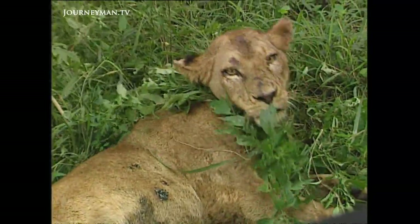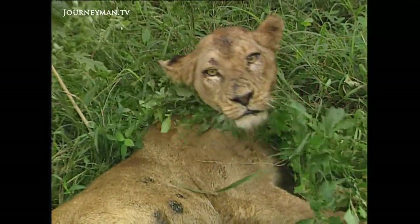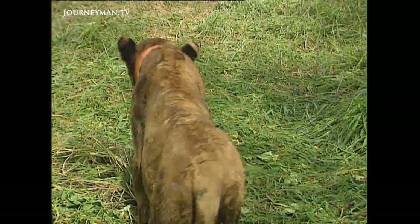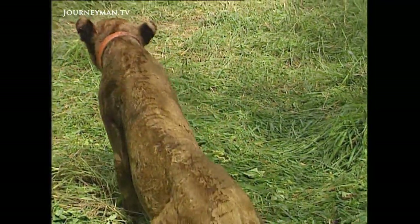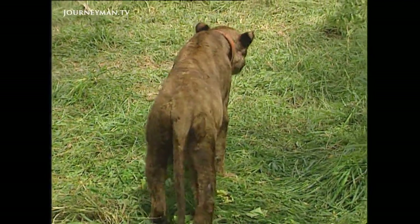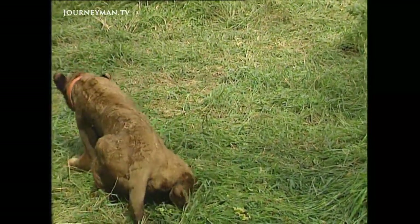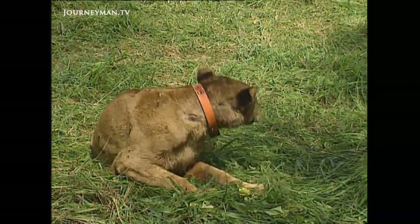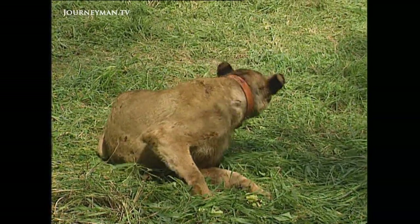But now the lions are falling prey to an insidious enemy. A killer disease is infecting the once majestic prides. The moment you see a lame animal with a lacklustre skin and one blind eye limping along, with sores that cannot heal, it's a pathetic looking animal.